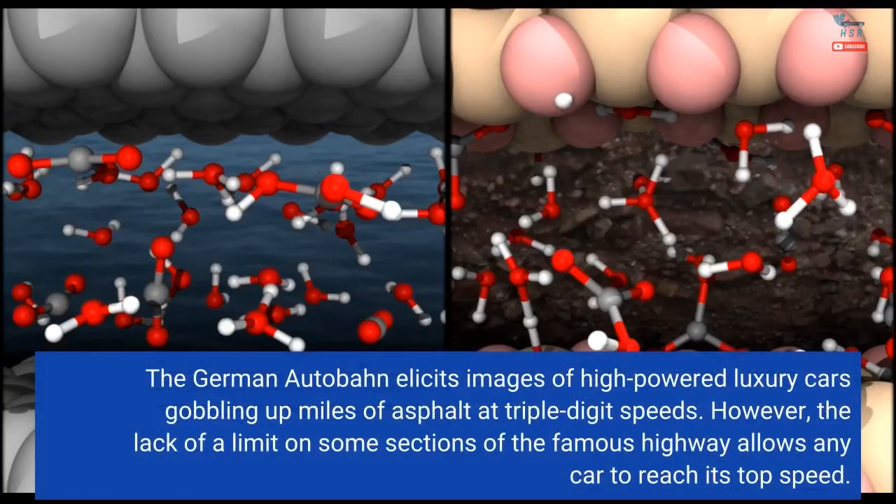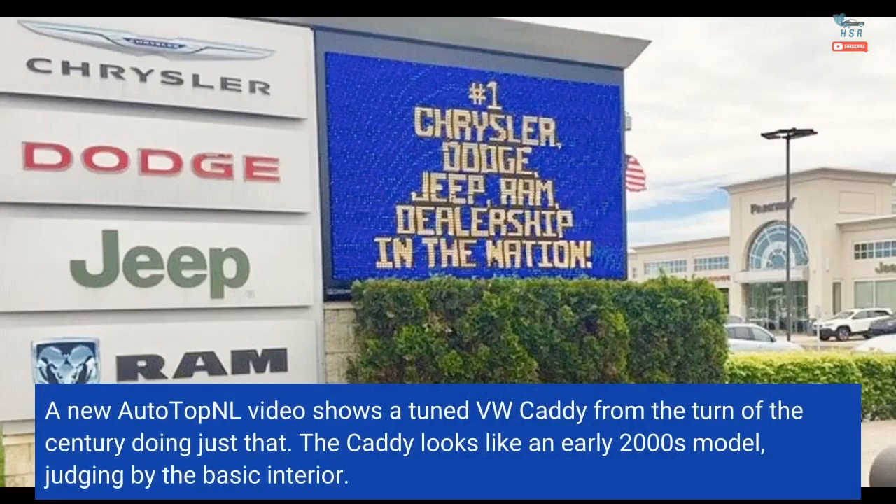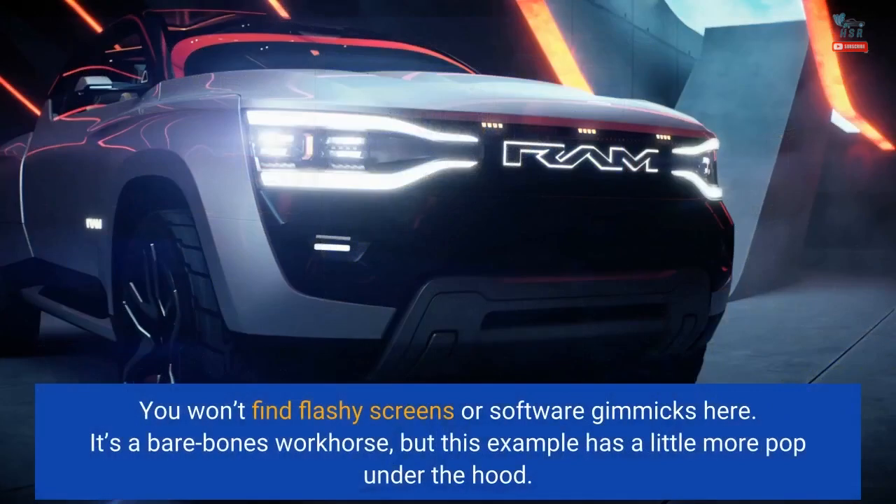The German Autobahn elicits images of high-powered luxury cars gobbling up miles of asphalt at triple-digit speeds. However, the lack of a limit on some sections of the famous highway allows any car to reach its top speed. A new Auto Top NL video shows a tuned VW Caddy from the turn of the century doing just that. The Caddy looks like an early 2000s model, judging by the basic interior. You won't find flashy screens or software gimmicks here — it's a bare-bones workhorse, but this example has a little more pop under the hood.